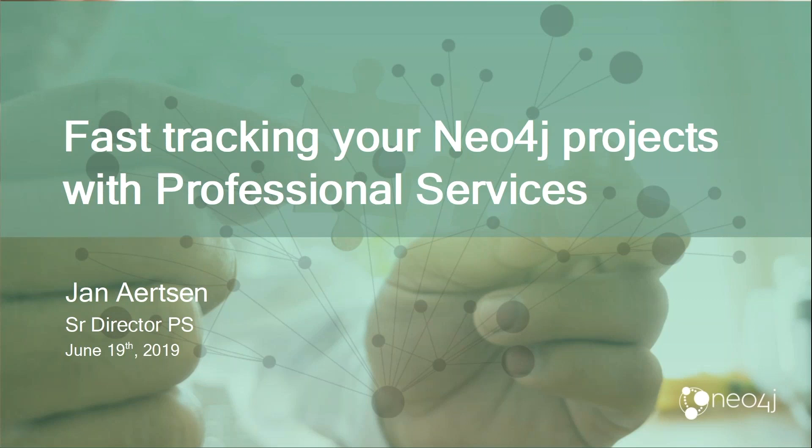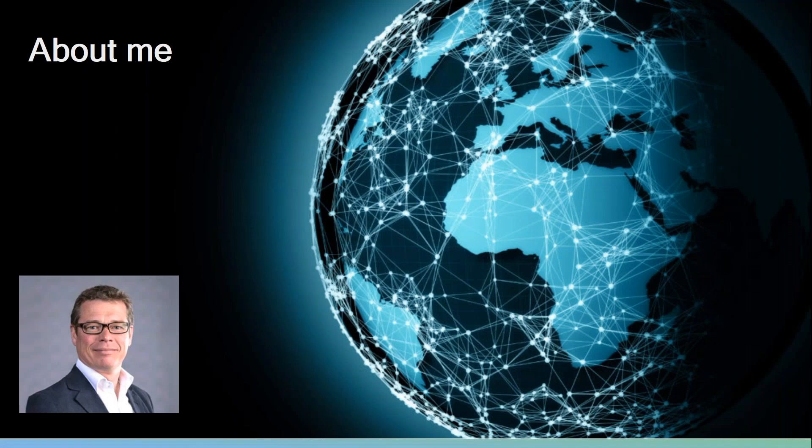Before I kick off, I want to quickly introduce myself. My name is Jan Arzen, born in Belgium. With the kind of job I have running services, I kind of live on the road. What is relevant to this session is that I've been working in the software implementation industry and consulting for all of my business life. I worked for some of the larger SIs at the beginning of my career and ran my own consulting company for about seven years.